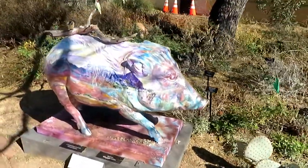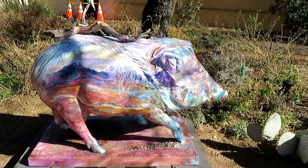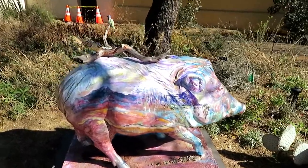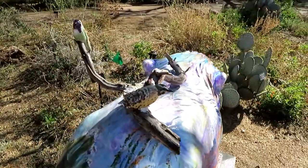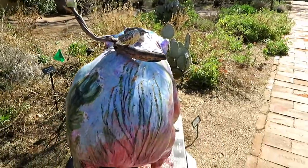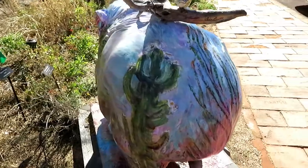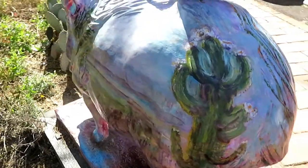Trying to keep my shadow out of the way here. This one is called Helena javelina. On top it has a branch with some little birds on it that are beautiful, and she's got an Ocotillo on the rear and a saguaro over here.